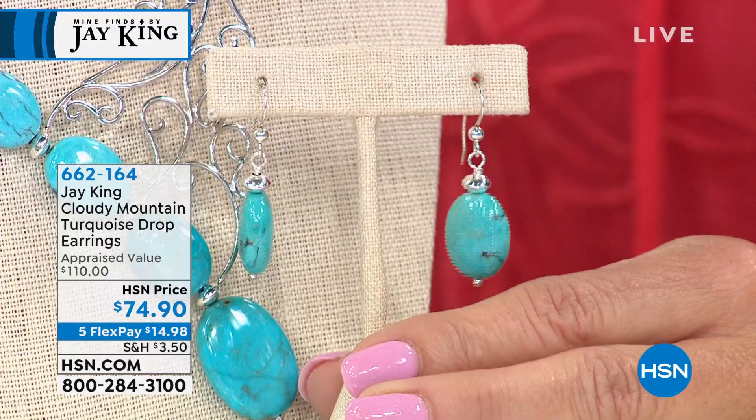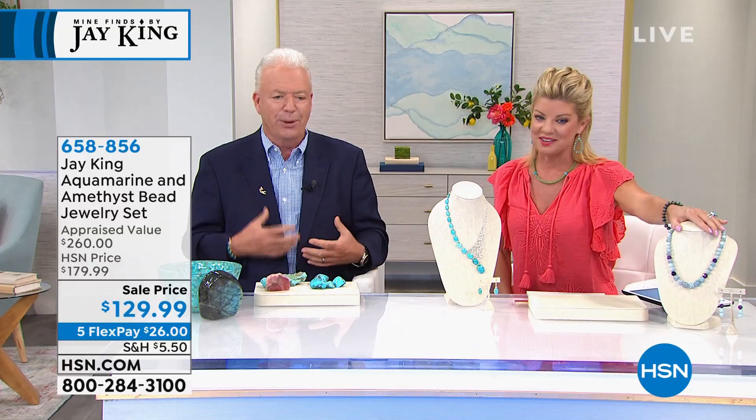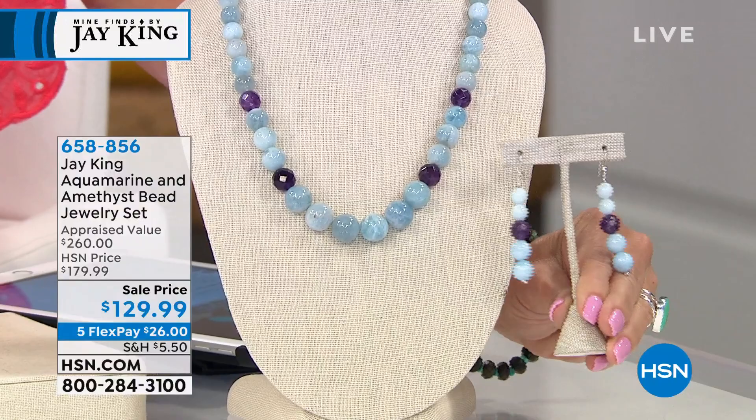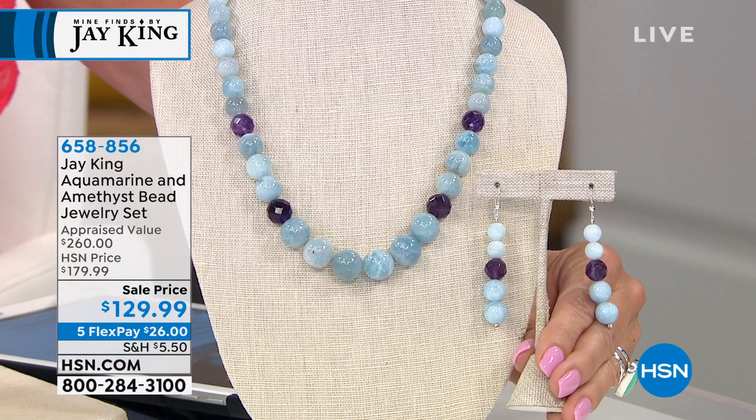Probably last call. Great, great selection — I love that look. Oh, it's beautiful. That's gallery — that is really totally cool. Something special. One of the things available right now — something we don't do very often. This is Aquamarine. Look at the size of the Aquamarine and Amethyst, and you're receiving the necklace as well as the matching drop earrings — both pieces as a set, $50 off. Very first time offering this special at $129.99, with five monthly flex payments, item 658-856.